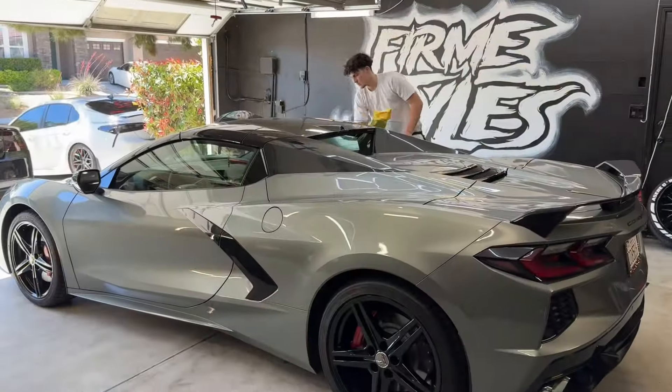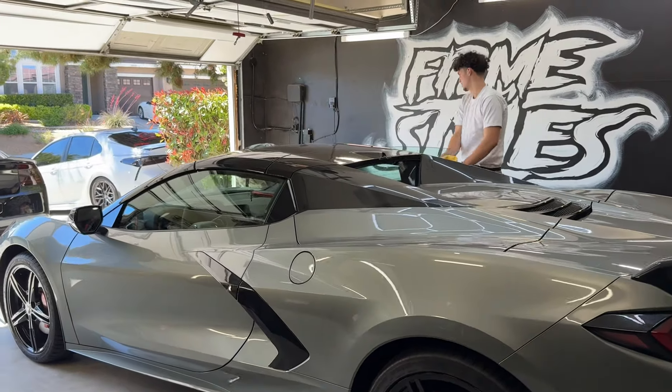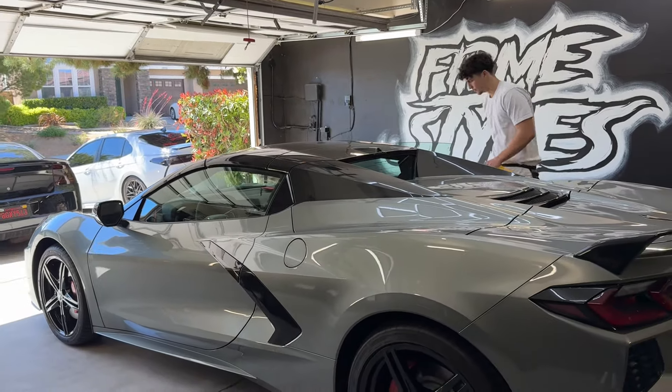Alright guys, now for the tint — they just got here to do the tint. I'm so excited.